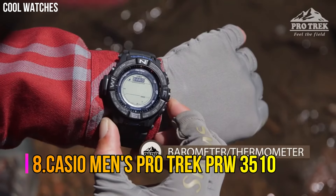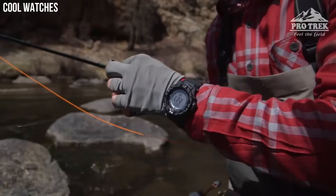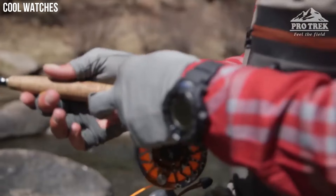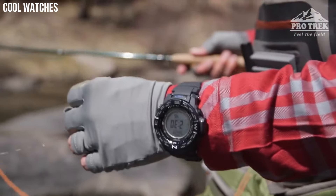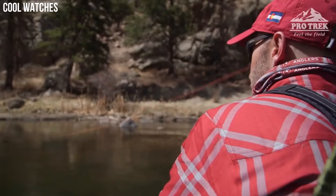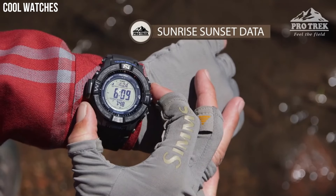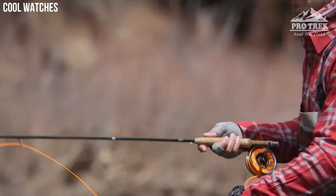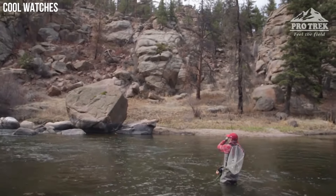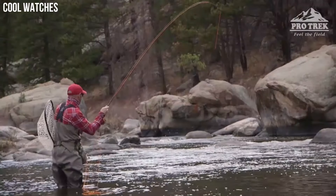Number 8: Casio Men's ProTrek PRW3510. This new triple-sensor version 3 model delivers altitude, barometric pressure, and direction readings that are more accurate than previous models. A barometric pressure tendency alarm alerts the wearer to sudden changes in pressure readings, which can indicate upcoming weather events. This model is water-resistant up to 200 meters and features full auto LED display illumination, which makes it a great choice for wet environments and nighttime operations.